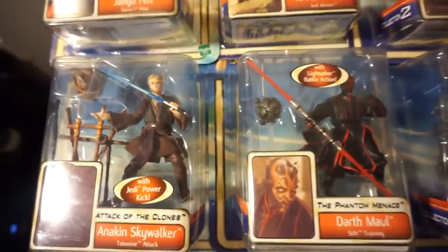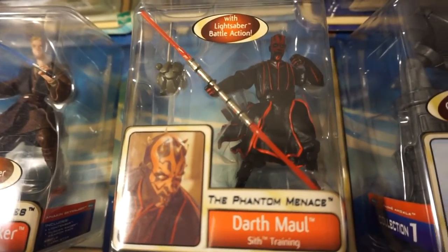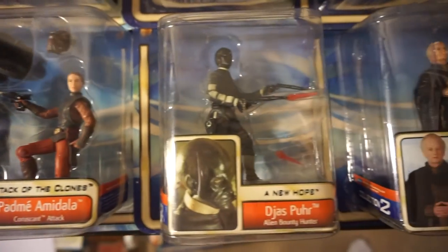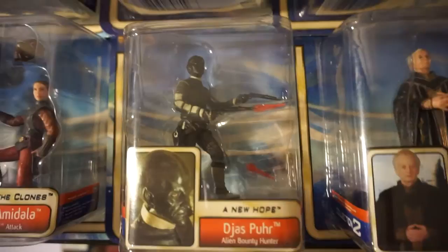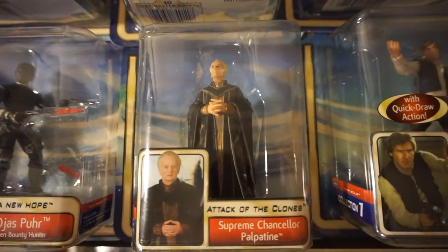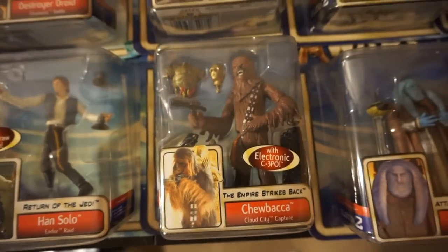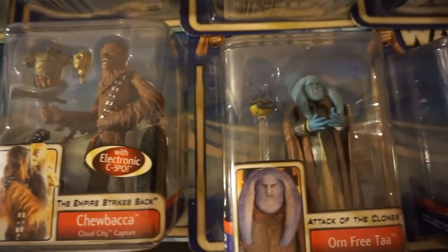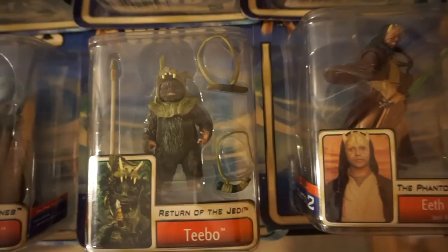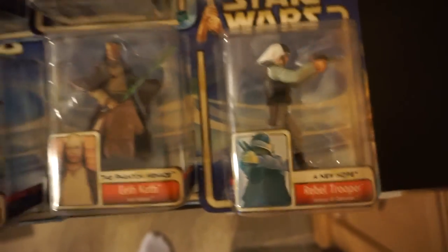A really cool Darth Maul — Sith Training. Padme. I think that dude's from the Mos Eisley Cantina band. We've got Chewbacca with a bunch of C3PO pieces. Orn Fre'Ta. Ewok — Teebo. Eeth Koth. And Rebel Trooper. And that does it for the 2002 Star Wars Saga figures.